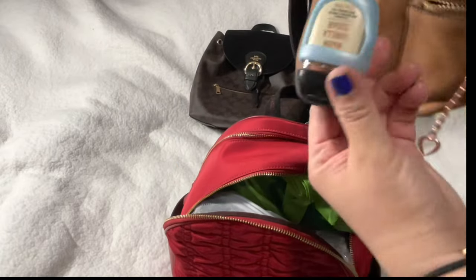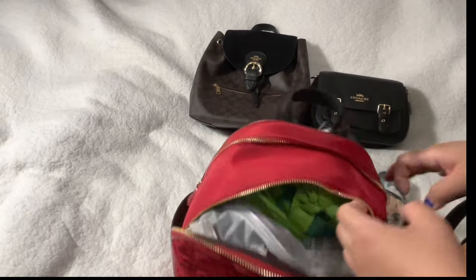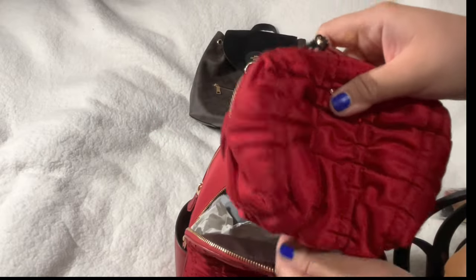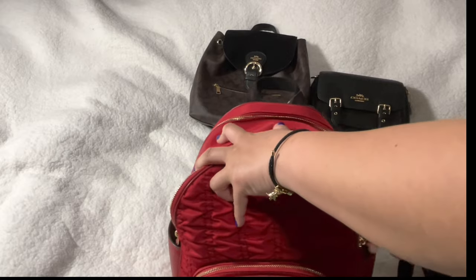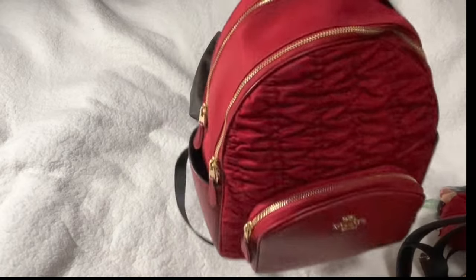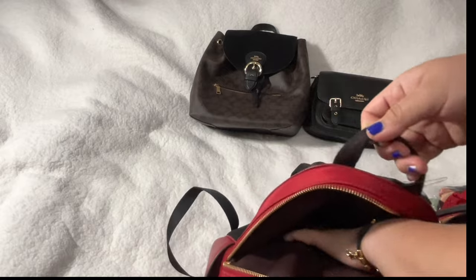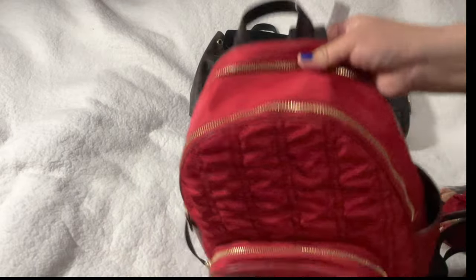I'm probably going to move the cosmetic pouch since it doesn't match color-wise. I didn't get to use the red pouch separately, but this is how the bag looks stuffed — it fits a lot. There's also this compartment where you can put an iPad.